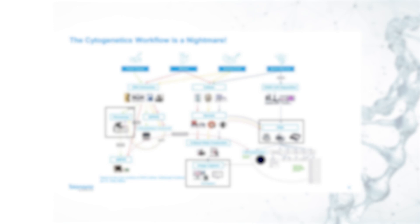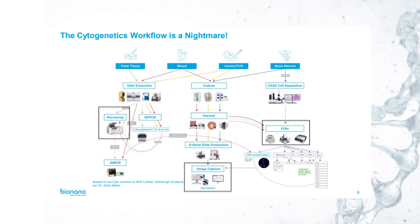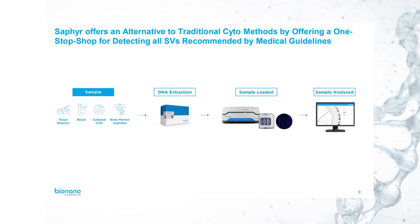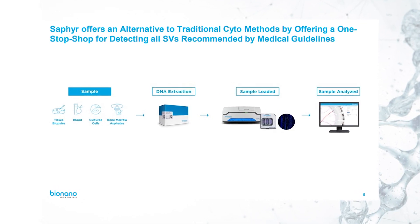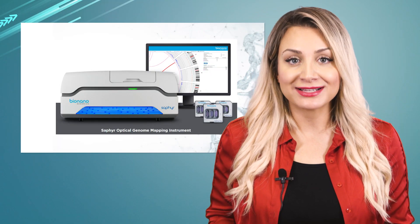You can see how complicated the traditional approach gets in this chart. On the contrary, Sapphire offers a one-stop shop for detecting all structural variations, allowing the different types of samples to be analyzed via just one streamlined workflow.